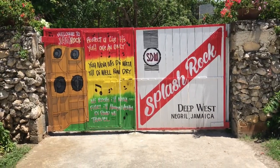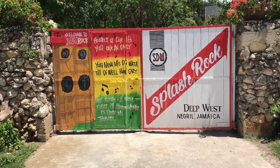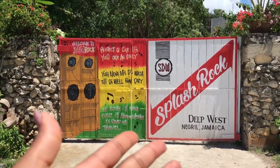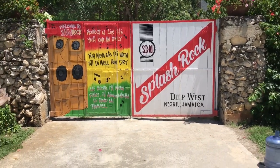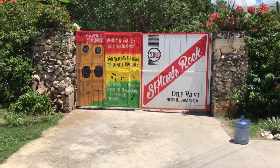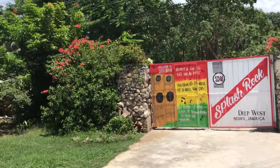Here we painted this beautiful door by a local artist from Westmoreland called Bogart — he's amazing and talented. I think this brings a really nice wow factor to the property. Feel free, if you come and visit Splash Rock Deep West, to take your photos right here and hashtag Splash Rock Deep West and share your photos.